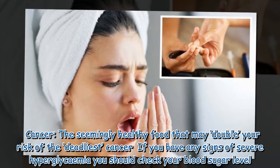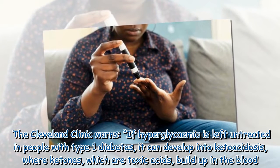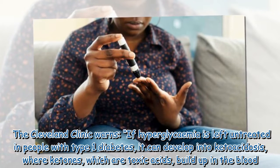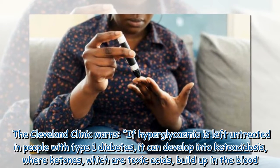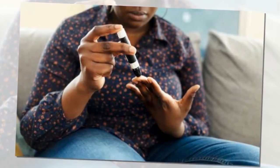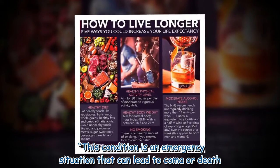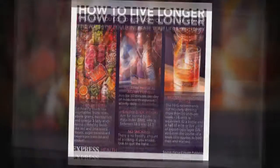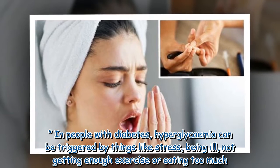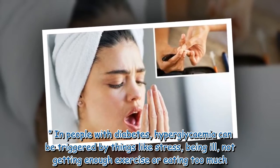If you have any signs of severe hyperglycemia, you should check your blood sugar level. The Cleveland Clinic warns that if hyperglycemia is left untreated in people with type 1 diabetes, it can develop into ketoacidosis, where ketones — which are toxic acids — build up in the blood. This condition is an emergency situation that can lead to coma or death. In people with diabetes, hyperglycemia can be triggered by things like stress, being ill, not getting enough exercise, or eating too much.